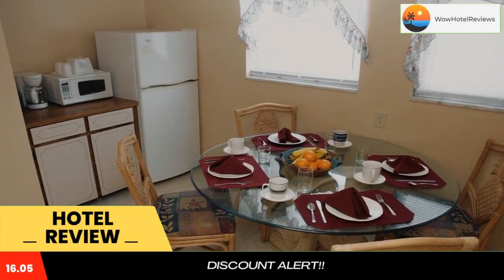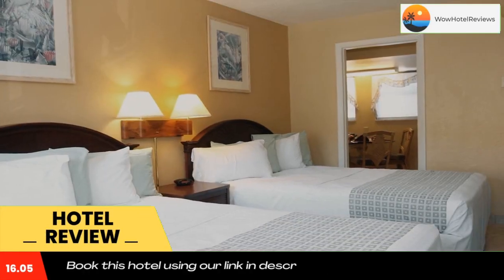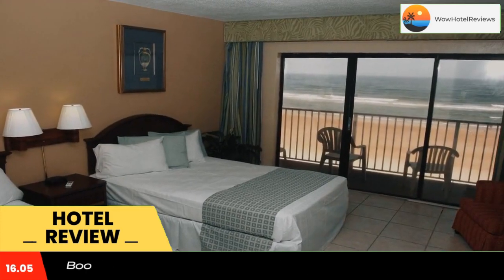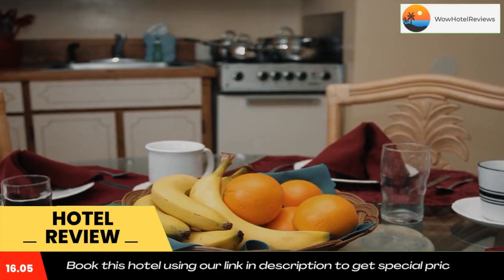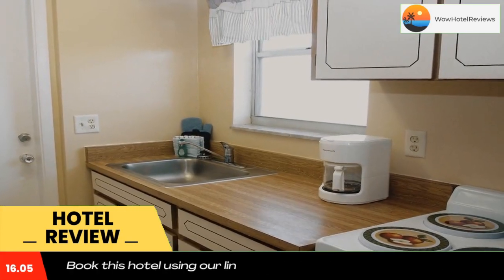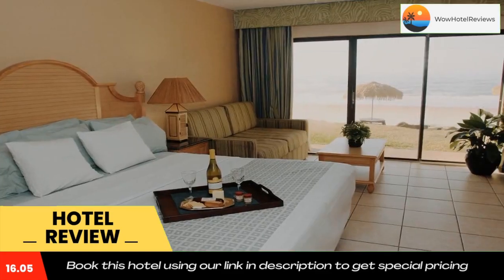a heated children's pool, hot tub, and private beach access. A full complimentary breakfast featuring hot and cold items is available for guests to enjoy. Daytona International Speedway is 8.7 miles away. Rooms feature a flat screen TV,